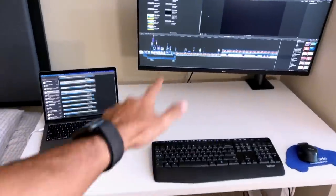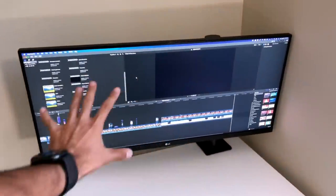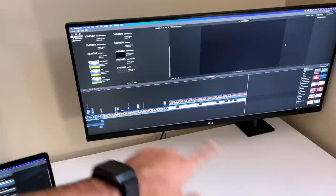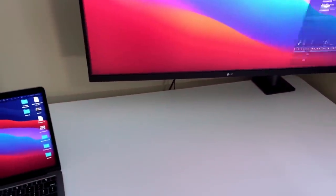So now let me share all of my favorite features of this ultrawide monitor. First of all, for video editing, widescreen is easier to manage so I can edit faster and manage the timeline faster. Number two, multitasking becomes easier.